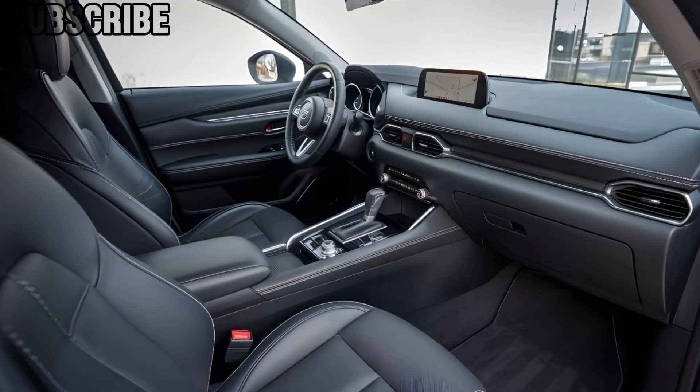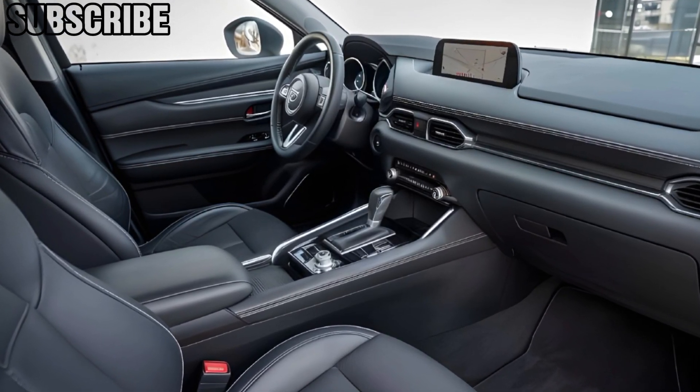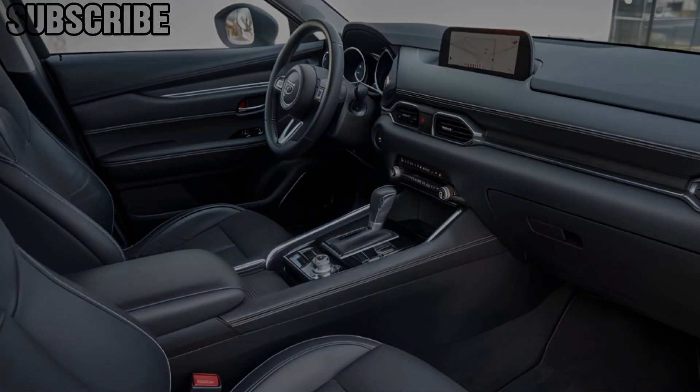Safety features are top-notch, with adaptive cruise control, lane-keeping assist, and a 360-degree camera system included as standard.